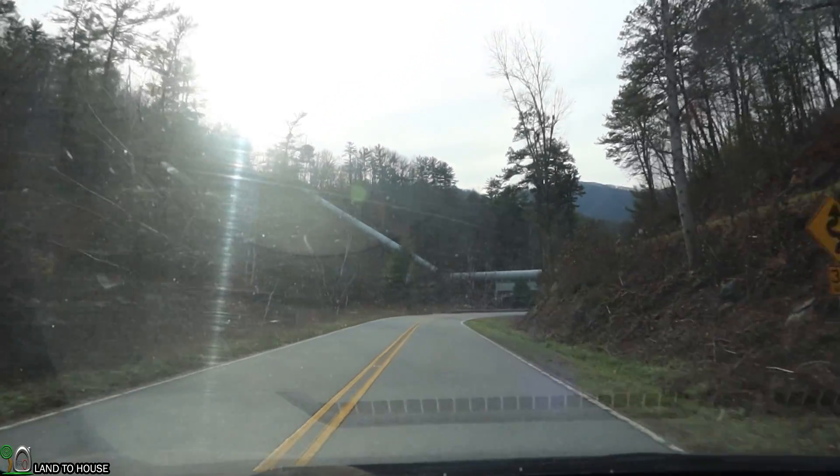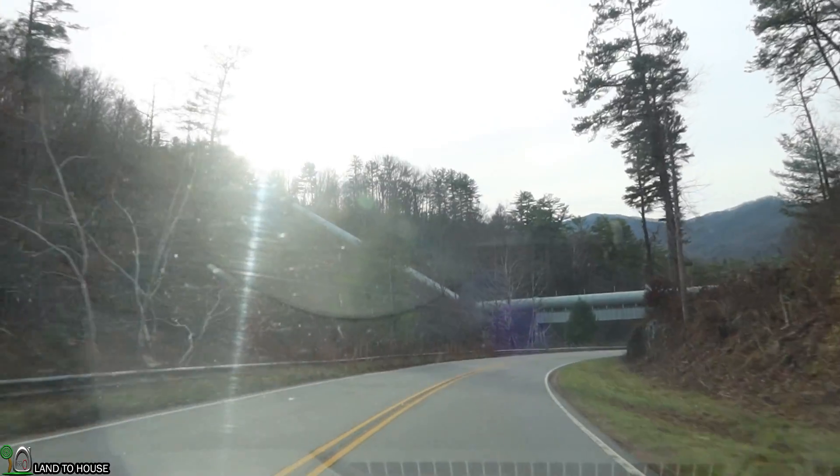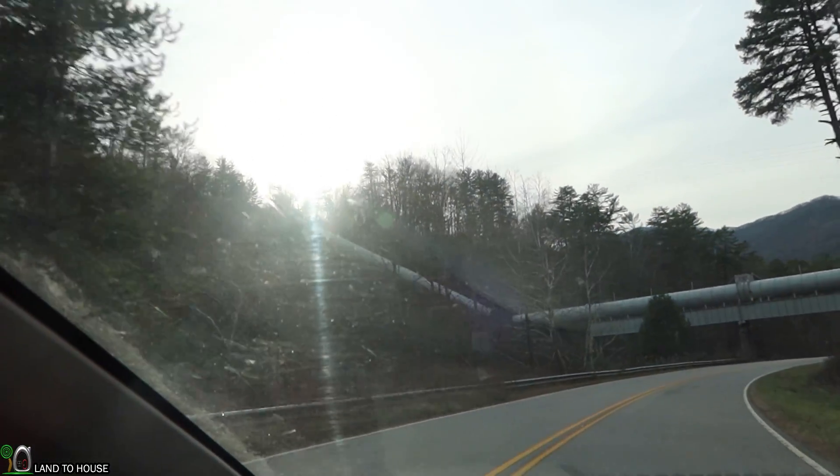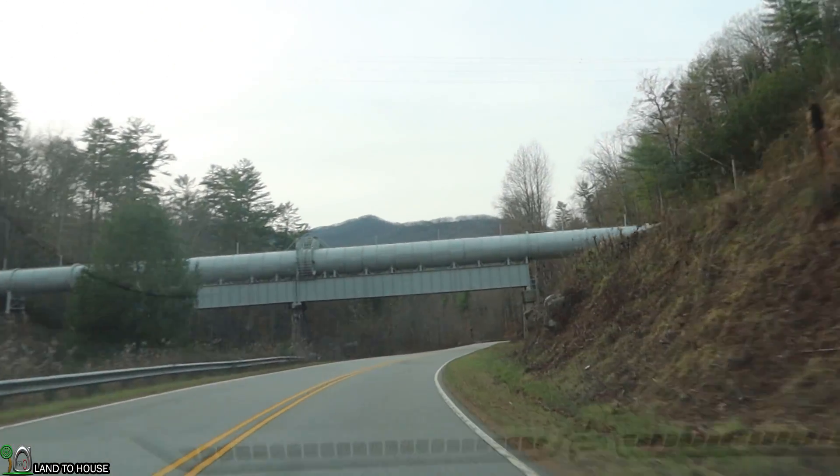Met up with the penstock again. Looks like I'm going to cross underneath once more. It's already dropping like 200 feet right there, so the pressure this thing must contain is incredible.